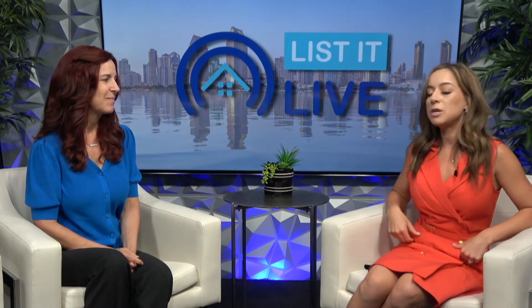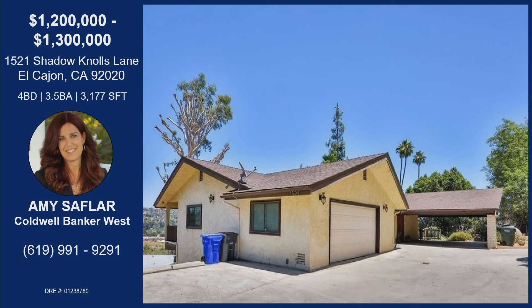This is an absolutely beautiful property and Amy only lists the best homes — this one is no exception. Located at 1521 Shadow Knolls Lane in El Cajon: four bedrooms, three and a half baths, over 3,000 square feet, and a huge lot with abundant opportunities. If you're interested in calling this home yours, reach out to Amy — her information is on the screen and she would love to see this go to an incredible family.